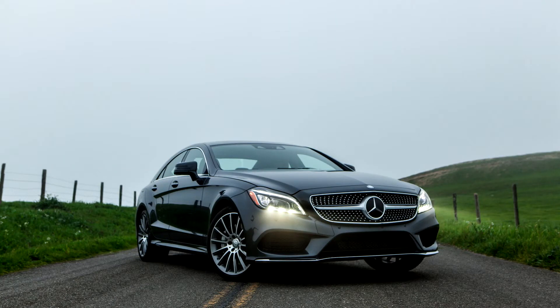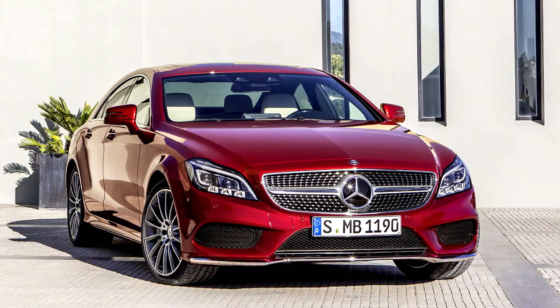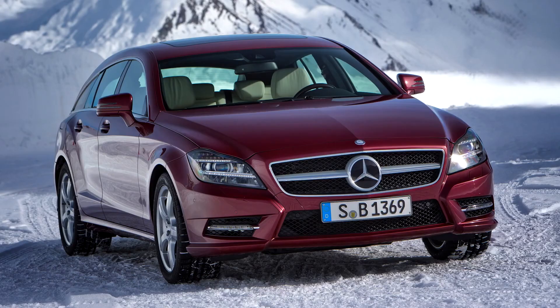Unlike its predecessor, the C218-X218 CLS can be optioned with all-wheel drive Formatic on all models, including CLS 63 AMG variants. Mercedes also introduced the new five-door estate version to the CLS lineup, called the CLS Shooting Brake.